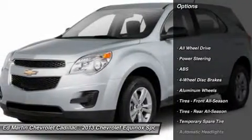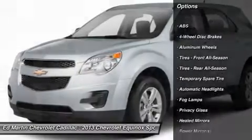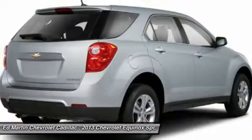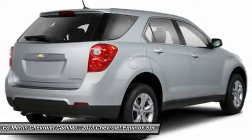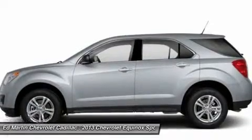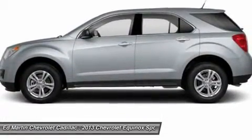Remote engine start, keyless entry, anti-lock braking system, power passenger seat, power lift gate, steering wheel audio controls, all-wheel drive, backup camera, leather-wrapped steering wheel, adjustable steering wheel. Your new ride is just a phone call away.